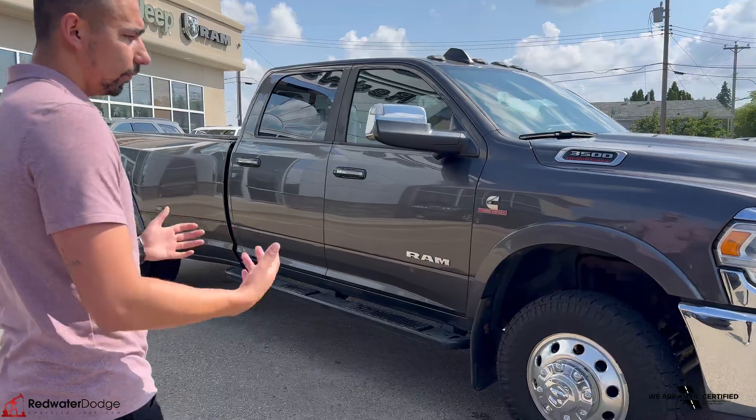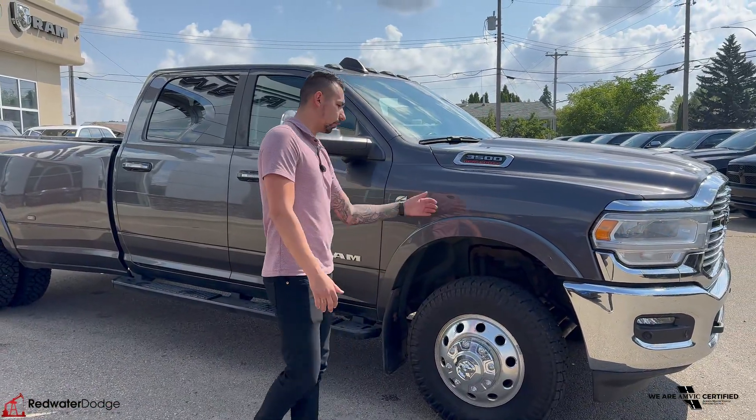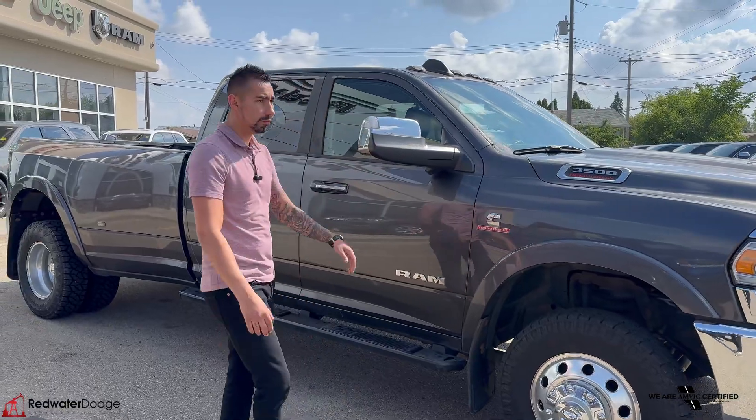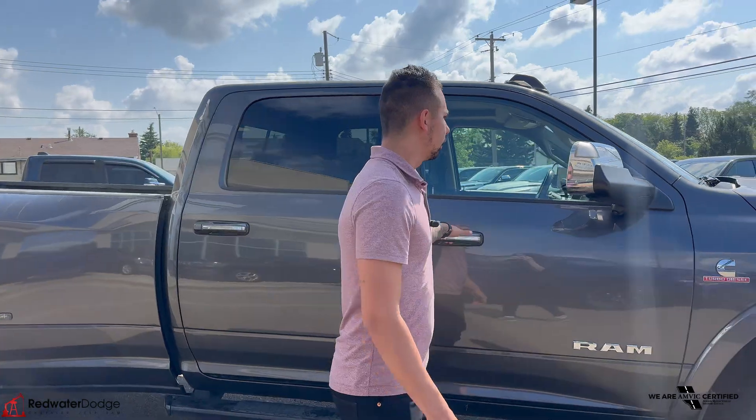This truck is fully certified, so we went to our shop and got anything that needed fixing done. It's got brand new tires, fresh oil change, service, windshield — all the fun stuff. So this truck is ready to go and ready to work.